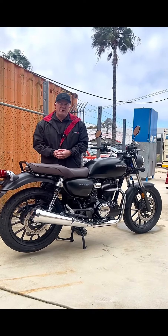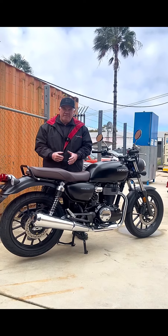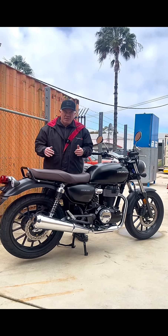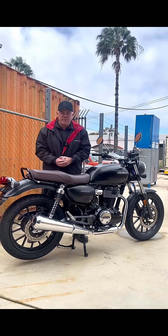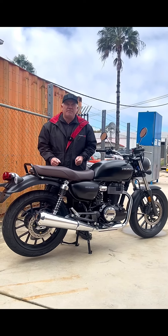The new Honda GB350 is all LAMS approved — a great comfortable cruising bike. Absolutely awesome as a round-town runabout, or if you just want something to look a bit different and be really cool.